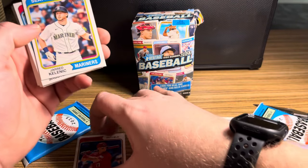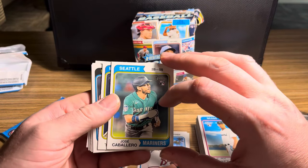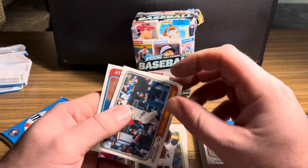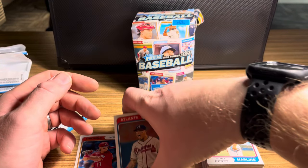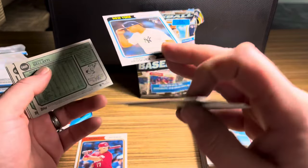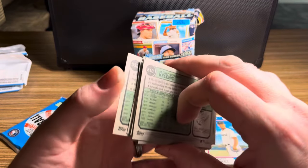Pack five: Jared Kelenic, Jose Caballero, Russ Strong, Randy Vasquez rookie, Andrew Bellatti, Johan Oviedo, Brian Rocchio rookie, and Orlando Arcia. Checking numbers — no short prints except Randy Vasquez at 708, another short print card. Not seeing any variations on the other cards.